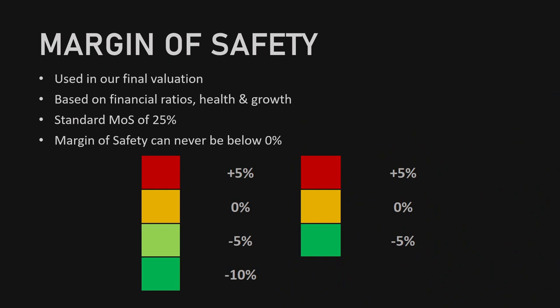To determine the final valuation of the company, we'll be using a margin of safety. This margin of safety will be based on the financial ratios, the financial health and the growth of the company, and we'll be using a standard margin of safety of 25%, which can never go below 0%. The margin of safety can either increase or decrease based on the ratios, and the severity will be determined by using a scale.